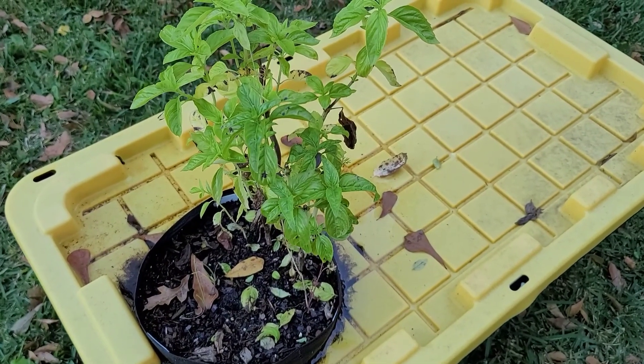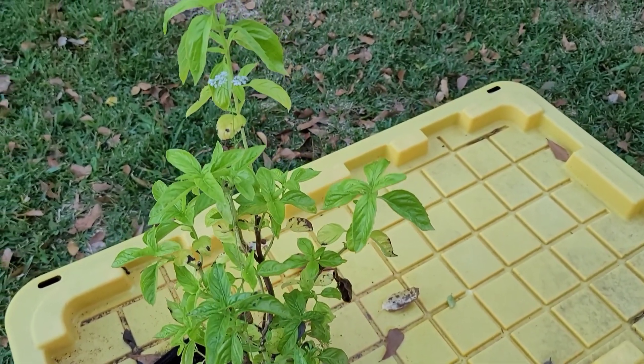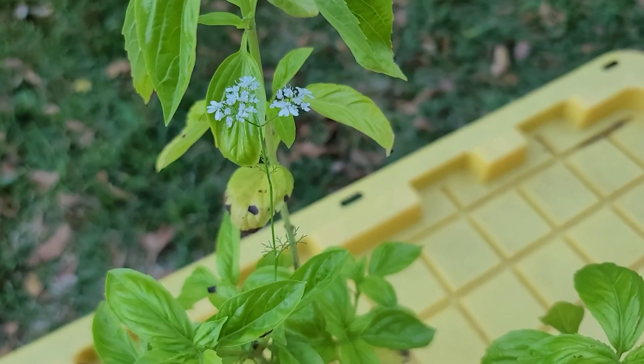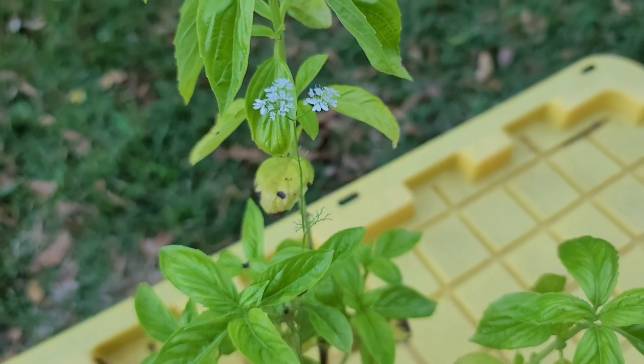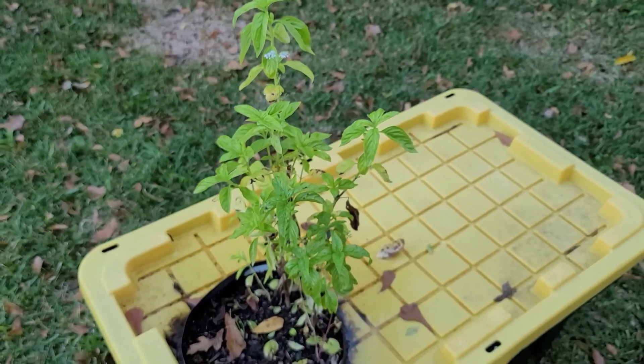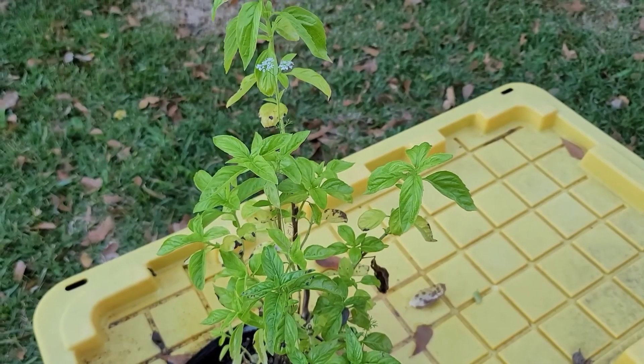My super awesome basil did so well this year and we have our first little patch of flowers, so it has officially gone to seed. I'm going to let it do its thing and maybe I can get some seeds from it in a little while.